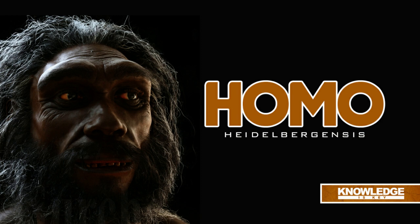Shelters: The first hominin to construct simple, basic shelters was Homo heidelbergensis. Additionally, they used caves and other natural shelters wherever they could.